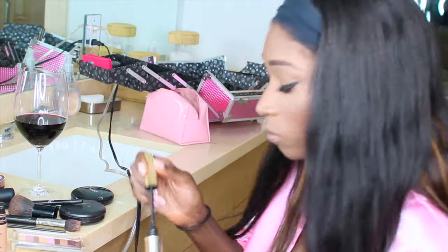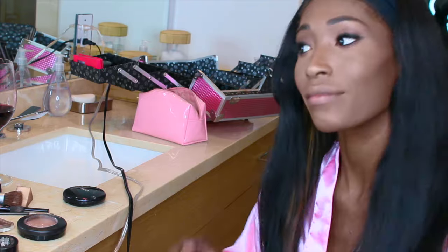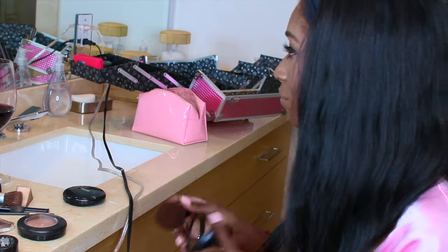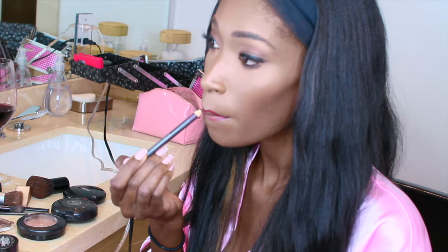For my eyebrows, I'm using the Brow Wiz by Anastasia Beverly Hills. I'm using a darker foundation by Smashbox as a contour, then using my highlight by MAC to bronze my cheeks. I'm setting that with my setting spray, then using my lip liner by MAC in the color Vino and two MAC lip colors to get the right shade. I'm also using my favorite blush by Smashbox in a wine color to match my lips, plus a MAC eyeliner — and I'm actually done.